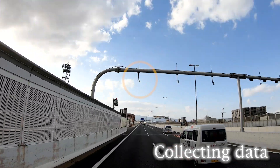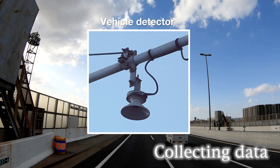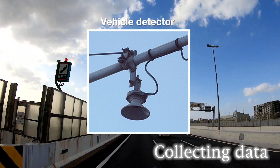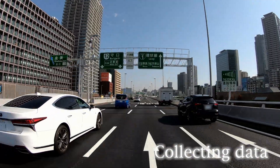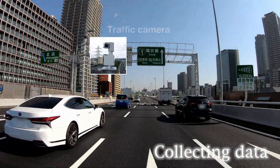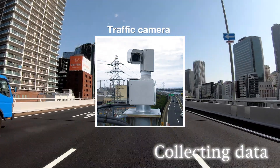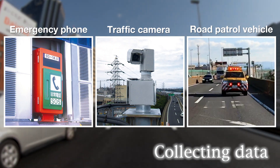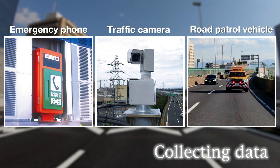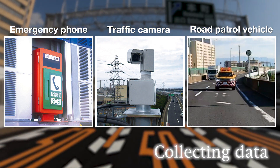Vehicle detectors along expressway routes are used to collect data on traffic volume and other information. Traffic conditions can be checked in real-time using video from traffic cameras. Information from emergency phones installed along expressway routes and from road patrol vehicles is also input to core systems by the operation crews.